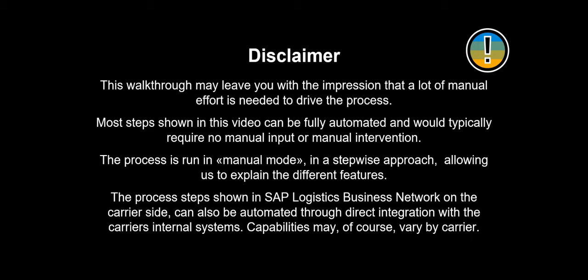This walkthrough may leave you with the impression that a lot of manual effort is needed to drive the process. Most steps shown in this video can be fully automated and would typically require no manual input or intervention. The process is run in manual mode, in a stepwise approach, allowing us to explain the different features. The process steps shown in SAP Logistics Business Network on the carrier side can also be automated through direct integration with the carrier's internal systems.